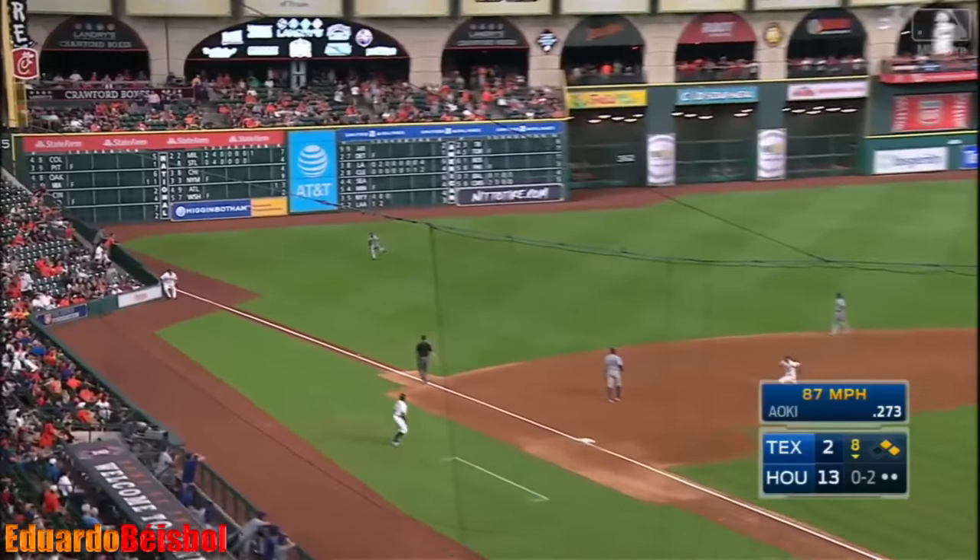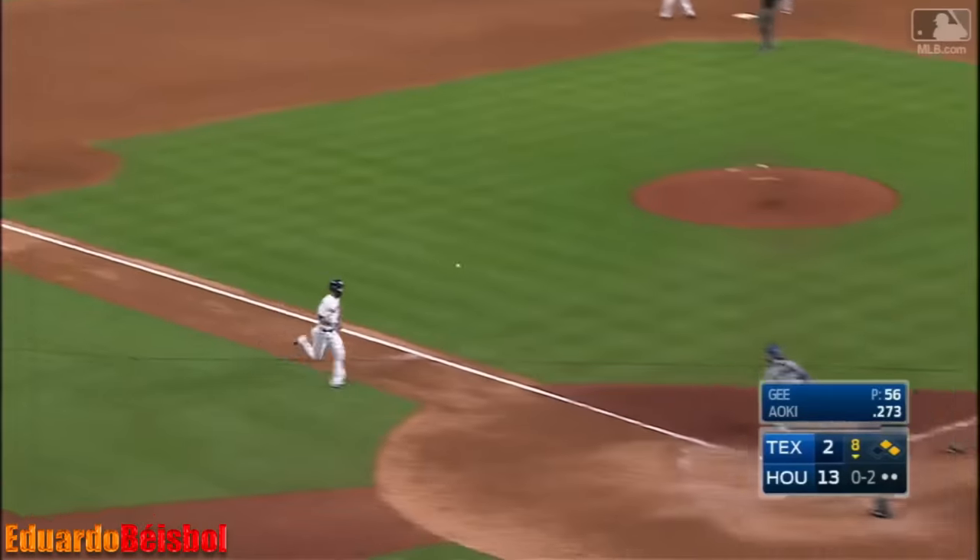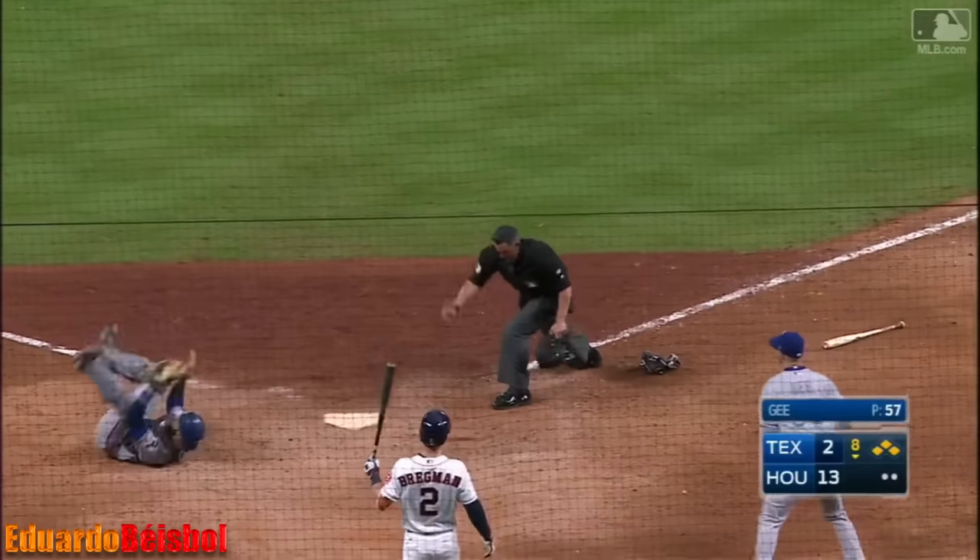This one flared over third — that one's going to drop in. Base hit. The Shield's up with the baseball, hit throw through to the plate — and the tag. Got it.